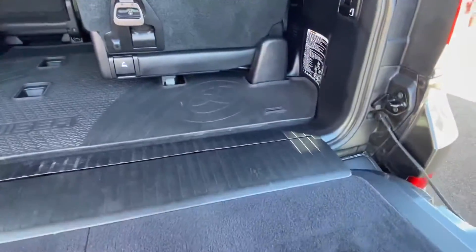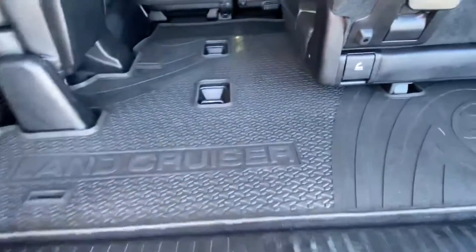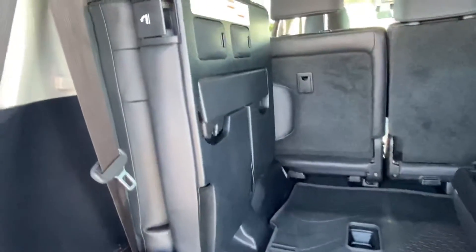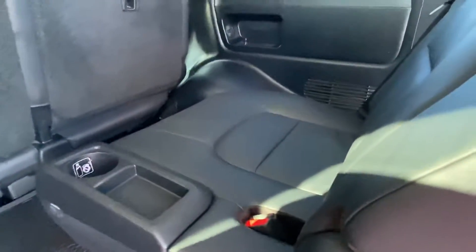Inside the back here it's been kept clean and tidy. As you can see you do get the rubber floor mat back here, so obviously keeping it in good condition. Back seats tuck away nicely — no cuts, tears, or burns, and they sit nice and comfortably.